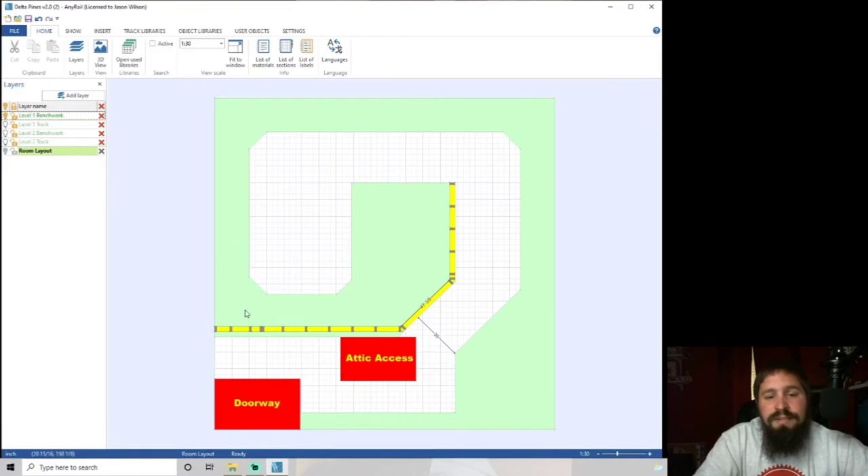Now that I've got this full-size room, this is the layout I came up with. I want long mainline runs, a point-to-point layout, but also balloon loops at both ends so if family comes by and just wants to see a train run, it can go back and forth across the whole layout. This layout is going to be bi-level — I've got more than enough space, so there's no reason to go triple-level.